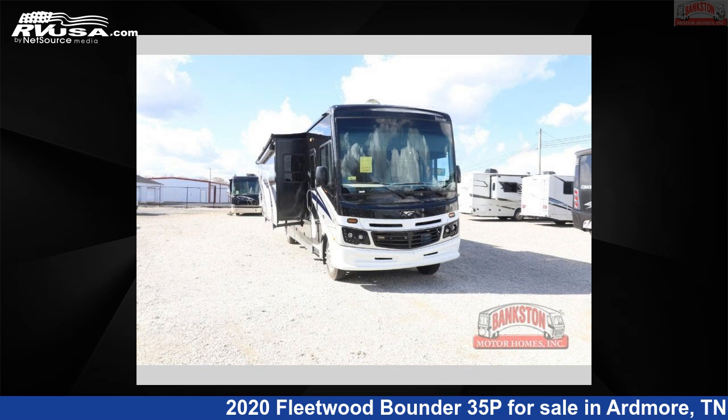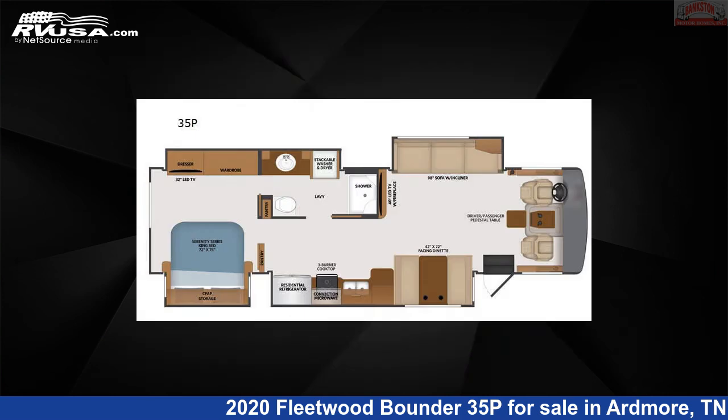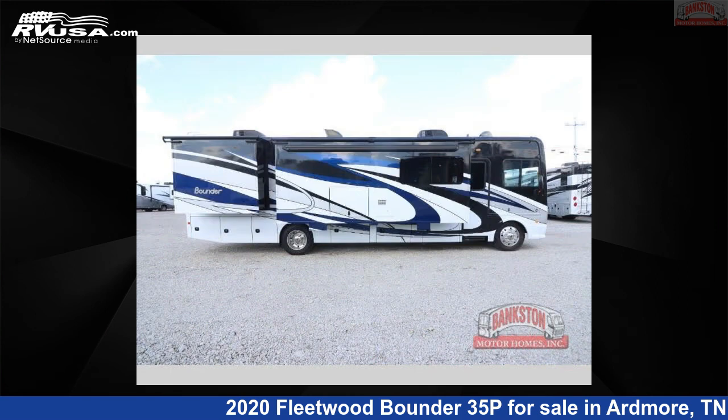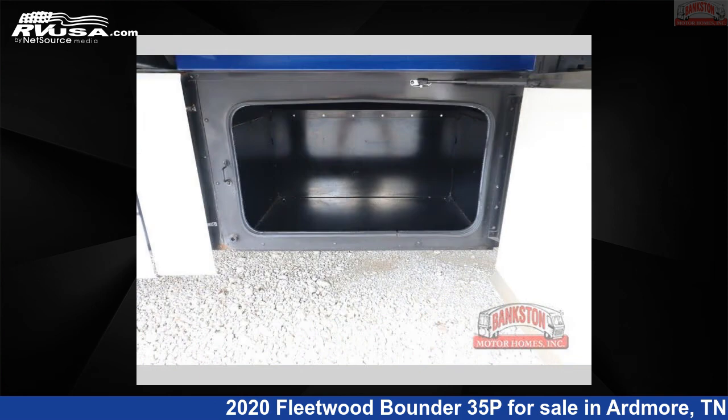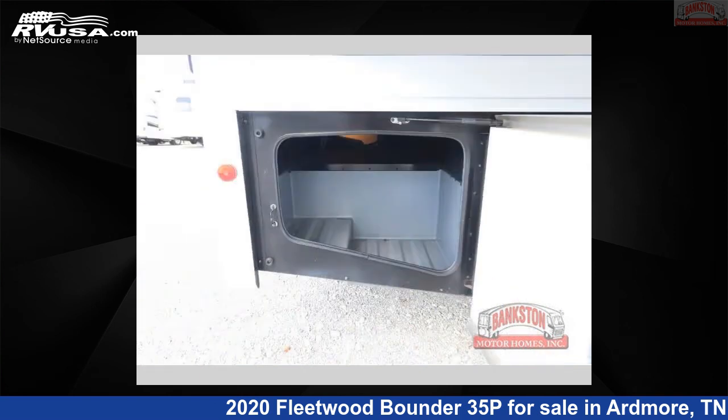This 2020 Fleetwood Bounder 35P is a Class A RV located in Ardmore, Tennessee, 38449, and is offered for sale by Bankston Motorhomes of Ardmore. Click the link in the video description to visit RVUSA.com and see more photos as well as the current price.